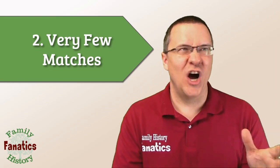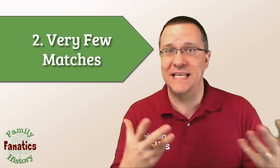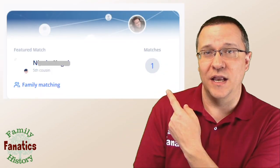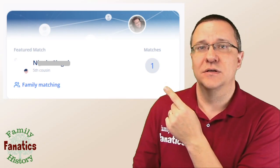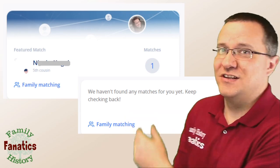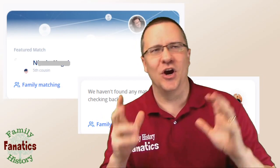The next con is that while Living DNA has been working on their cousin matching and has now released it to the public, you're going to have very few matches compared to all of the other genetic genealogy companies. When I say very few matches — I've got one. One match. That's it. Not one good match — one match. I was feeling bad about that, but then I went and looked at my wife's account — she has no matches. We've been open as far as sharing, so I've checked to make sure all the options for opting into matching are there, and they have been, for months.